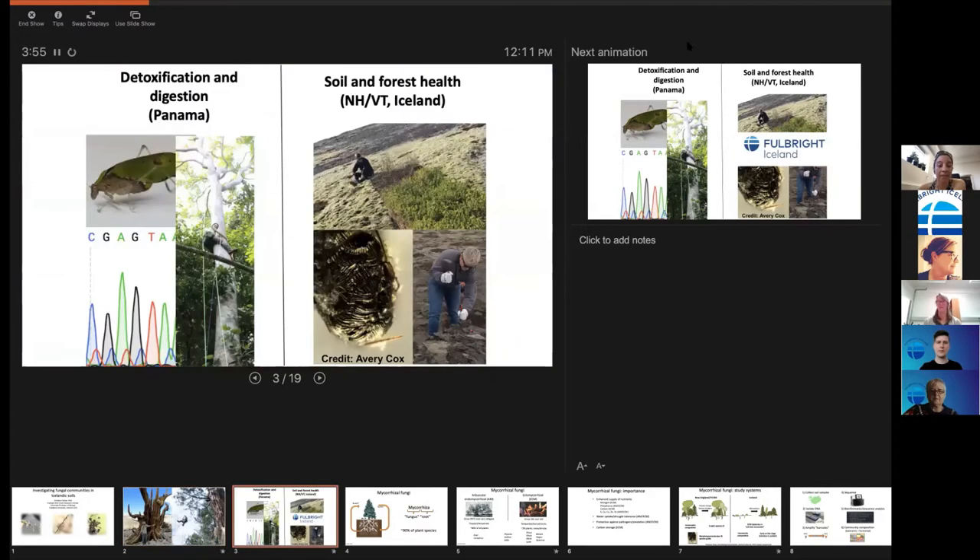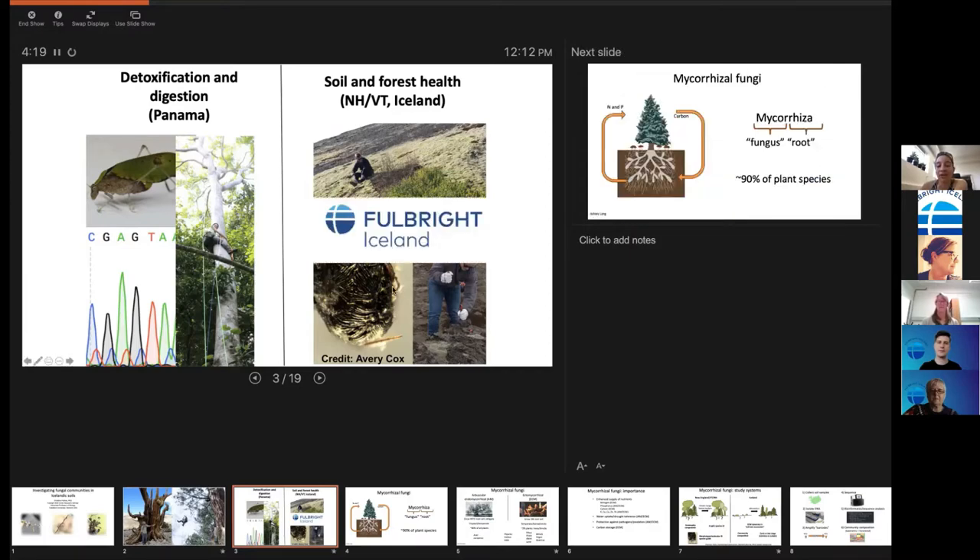People have this notion that forests don't grow in Iceland and don't belong here, and that's definitely not true. Iceland was actually highly forested before the Vikings came — about 40 percent forest. Now we're at maybe 1.5 percent forested. It should be forested, but it was mostly cut down and burned by the Vikings.